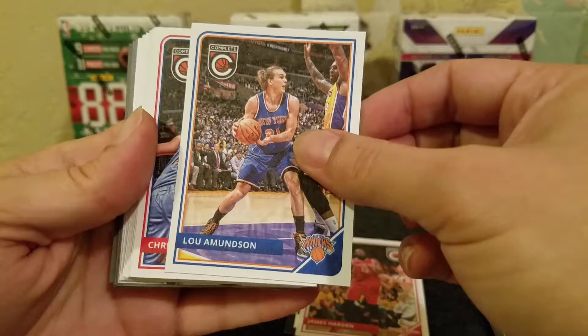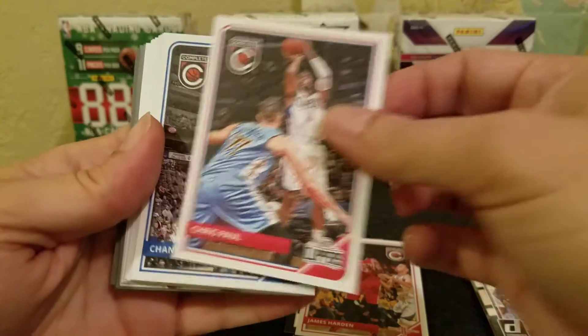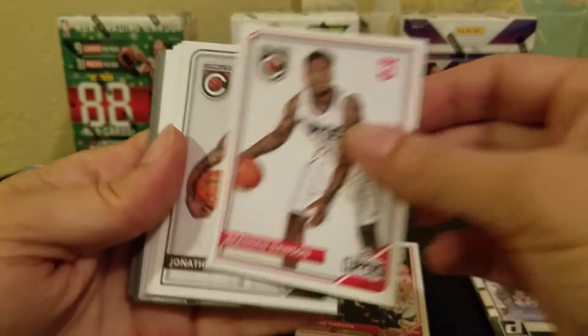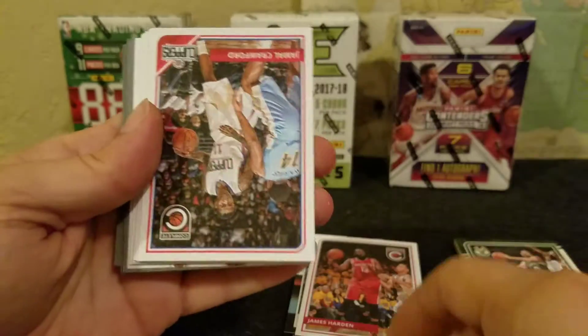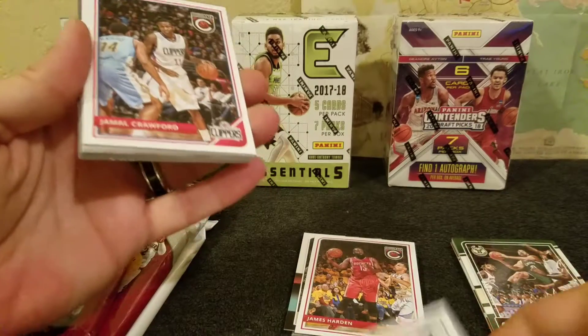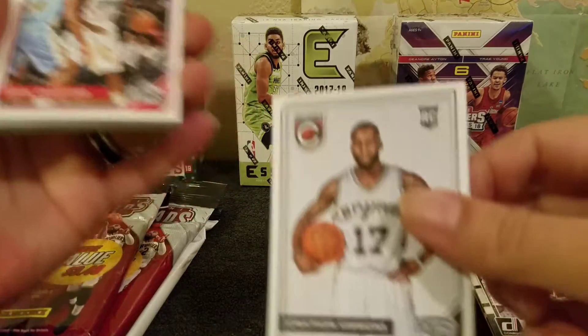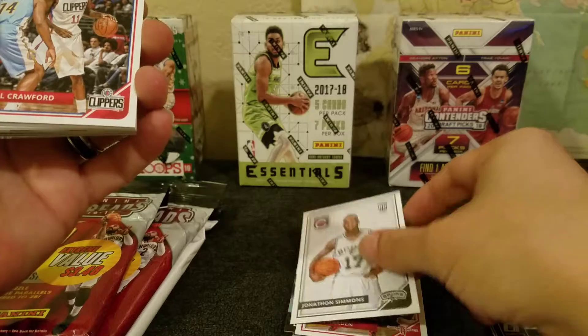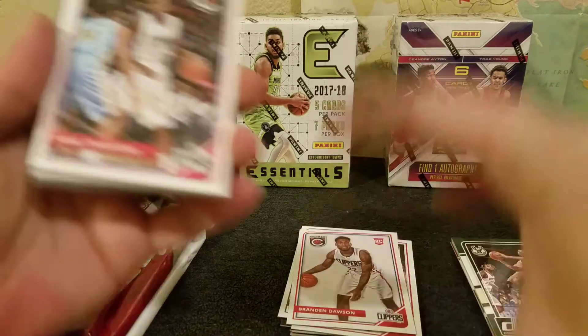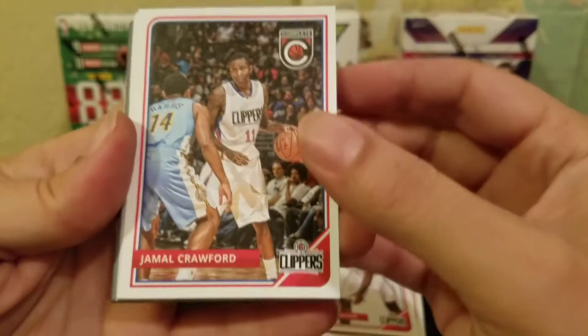Lou Williams, Chris Paul, Chandler Parsons, Brandon Dawson, Jonathan Simmons — those are rookies, right? Good call — yeah, I was just blazing through them. Thank you, Rob. Jonathan Simmons, rookie. Put those over here. Dawson's a rookie too — thank you. I was just blazing through them; I'm not really excited about these right now. Jamal Crawford, Jeff Teague.